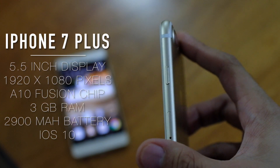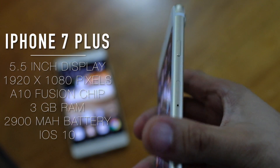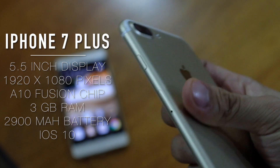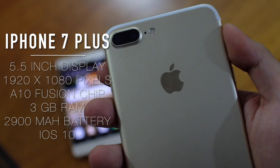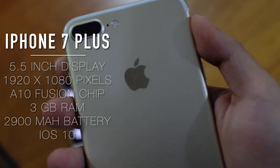In terms of specs, the iPhone 7 Plus has a 5.5-inch Full HD Retina screen, A10 Fusion chip, 3GB of RAM, and 2,900mAh of battery capacity.